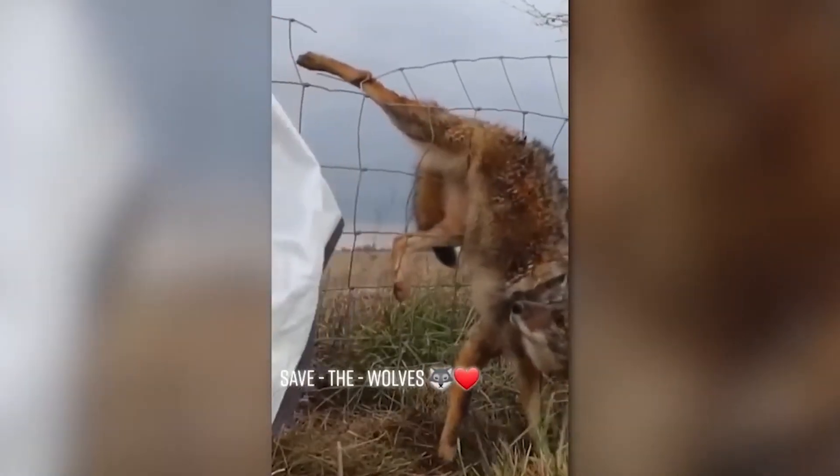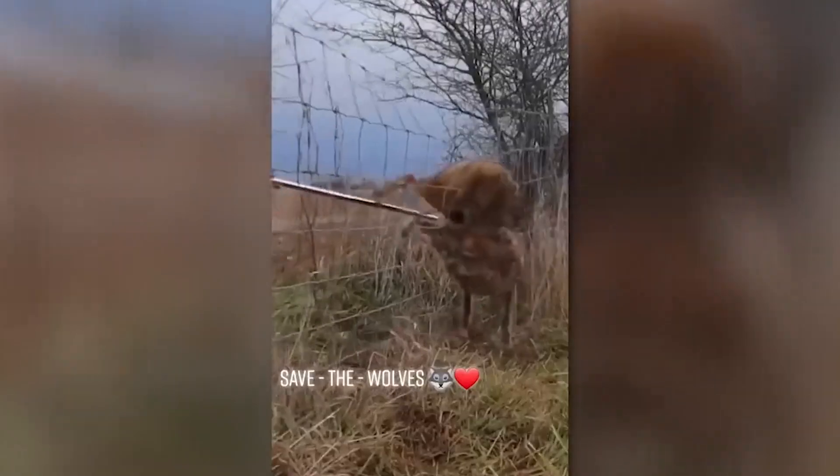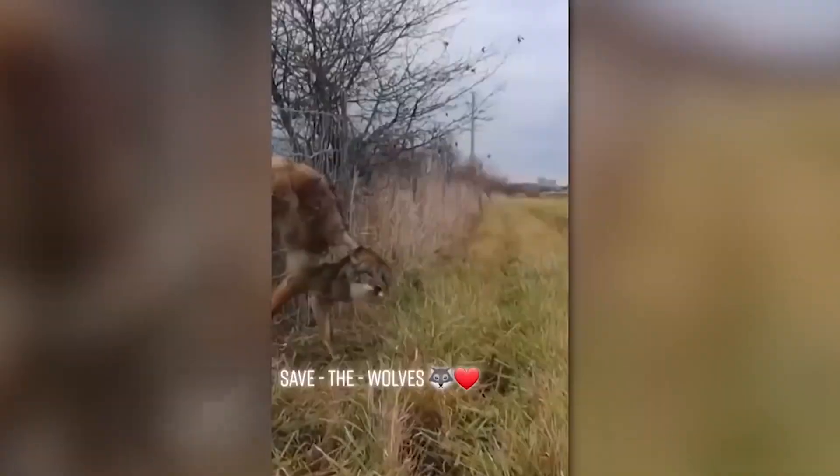This man decided to free the wolf even though the animal tried to bite him several times. But at least it looks like the wolf felt bad once it was rescued.